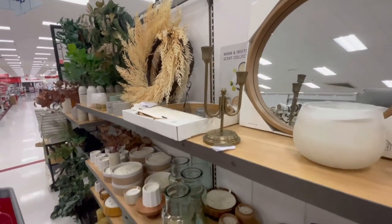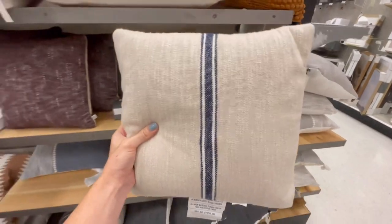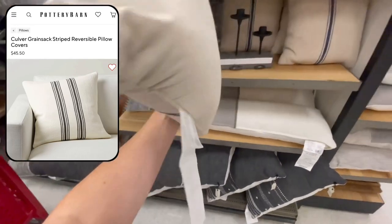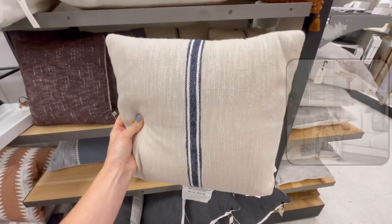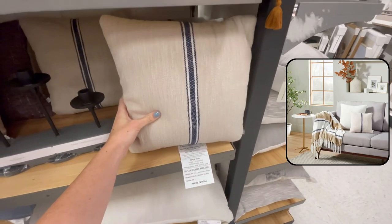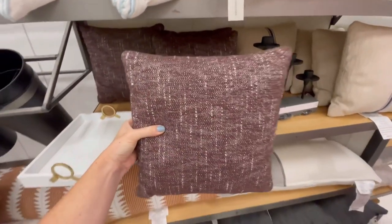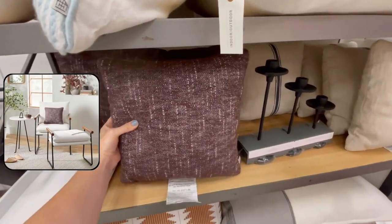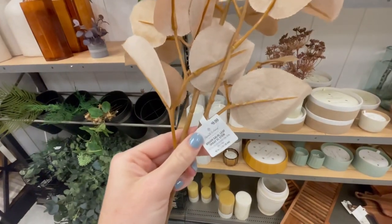Another thing I really liked from this collection was this vertical striped pillow. It reminded me a lot of the Culver pillow cover from Pottery Barn, and this was only $17. It's definitely on the smaller side so it would be a good accent pillow to layer in front of other pillows. They also had it in a dark brown-purple color which would give nice contrast on lighter furniture.